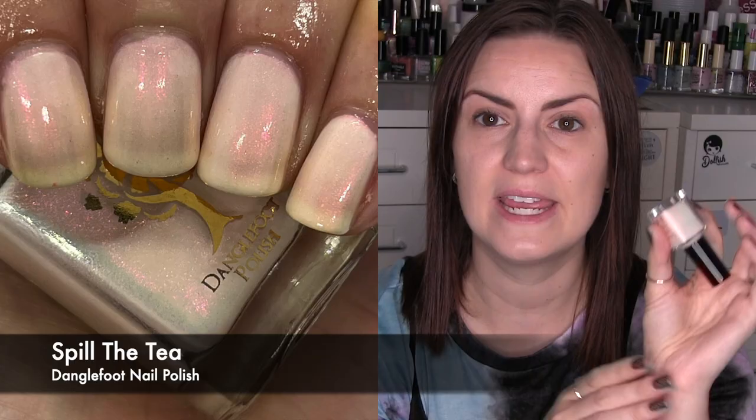From the Beautifully Polished box I have Dangle Foot Nail Polish's Spill the Tea. This was on their very first box. It's an off-white creamy base and then there is a ton of aurora unicorn-type shift — it goes green, orange, red. On my nails it showed more red, and I really love that clashing mixture of red with the cream. It's unusual, it shouldn't work, but it really does. Three coats of Spill the Tea from Dangle Foot Nail Polish.